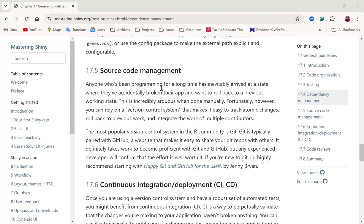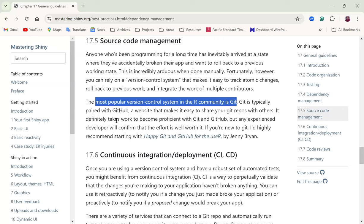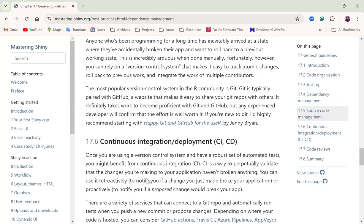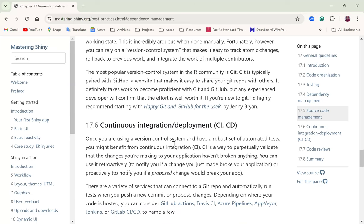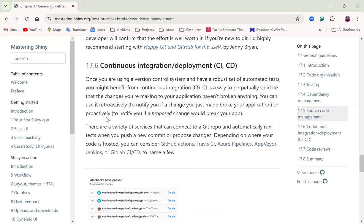Moving on to source code management. This is something all developers need to get used to — at least learn a framework to manage your code. The most popular version control system for the R community is Git, and most participants confirmed they are using Git.